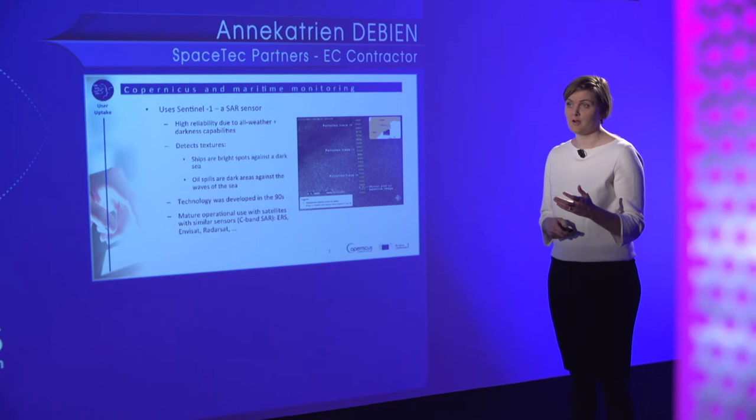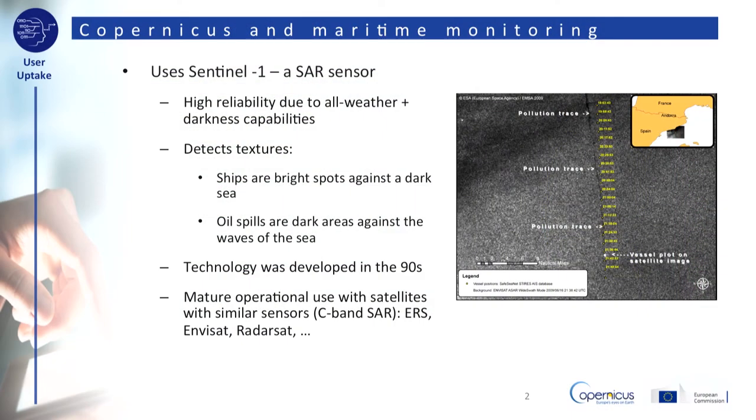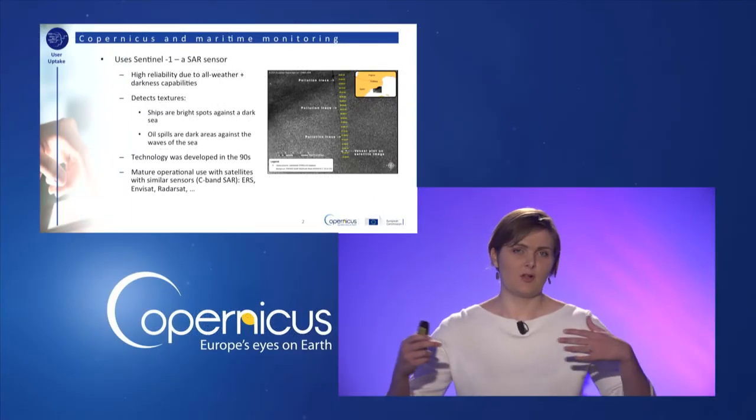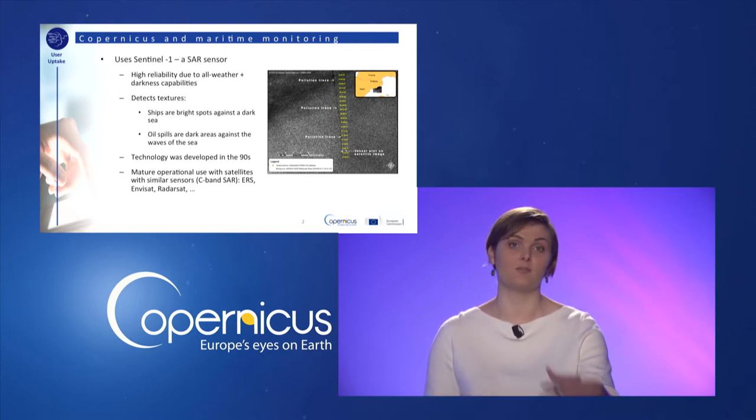SAR, or synthetic aperture radar, is a type of radar sensor found aboard the Sentinel-1 satellites. The radar signals can see through clouds and don't need any natural light to function, so it's ideal to monitor the seas in darkness and in bad weather conditions. It's a radar, not an optical sensor, so it detects texture instead of colors. Ships, with all their metal and corners, appear as bright spots on a SAR image because the radar signal bounces back on them.